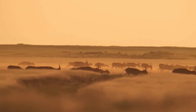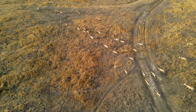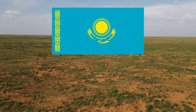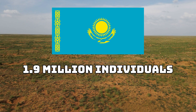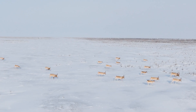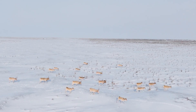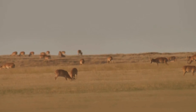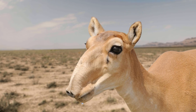Thanks to a series of conservation measures, including a government crackdown on poaching, these animals have bounced back. In May 2023, the population in Kazakhstan was thought to be around 1.9 million individuals, and this was a massive 45% increase from the previous year. This really shows us how resilient the saiga is, as it went from almost being wiped out to having a population in the millions. Hopefully this unique animal will be on this planet for many years to come, as really there's nothing else like it.